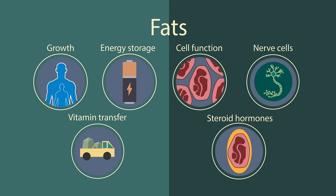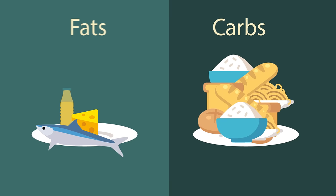Fats are essential for a healthy, balanced diet. So just remember, fats don't make you fat — eating too many calories does.